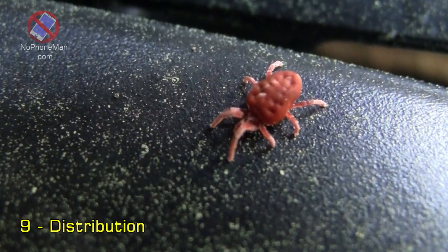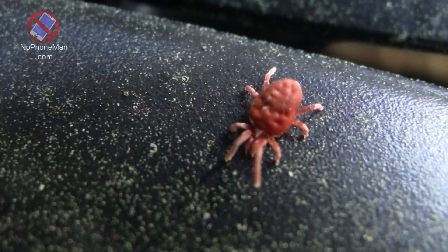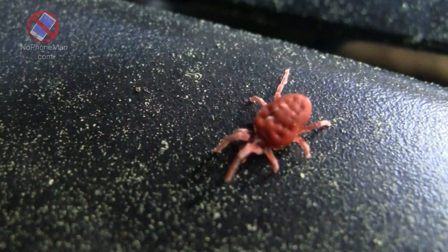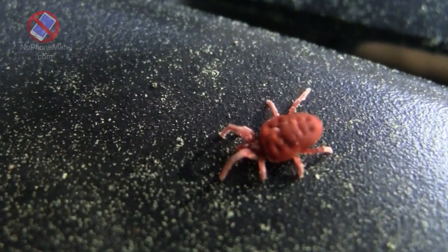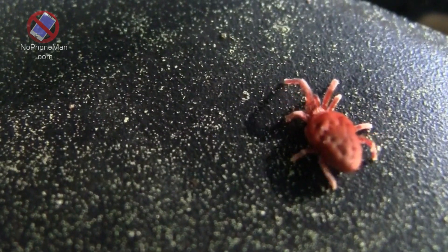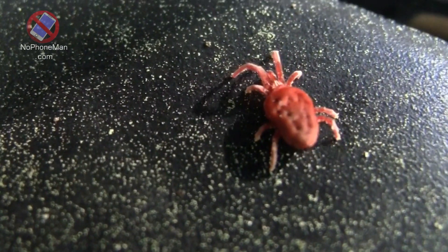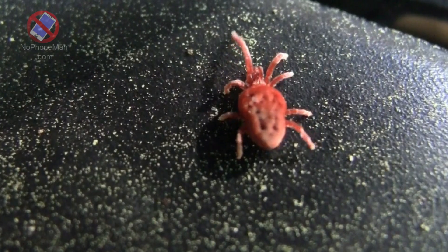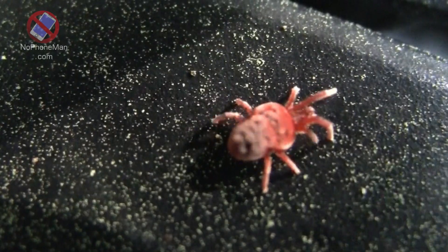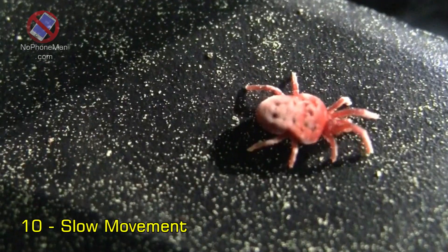Fact number nine: Distribution. Red velvet mites have a wide distribution and can be found in various parts of the world. They are known to occur in regions of Europe, Asia, North America, and Africa, specifically in countries such as the United Kingdom, Germany, Russia, China, India, the United States, Canada, and South Africa, among others. Their distribution may vary within these regions based on habitat suitability and availability of prey.